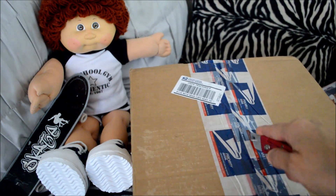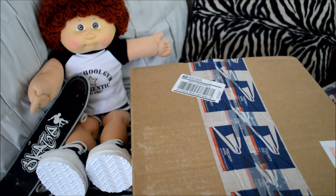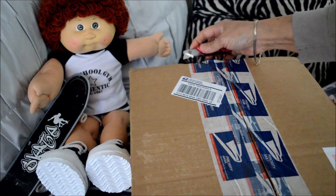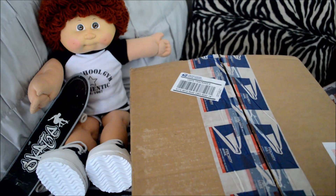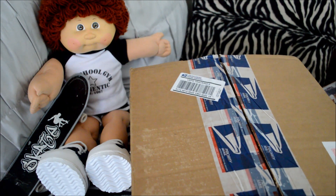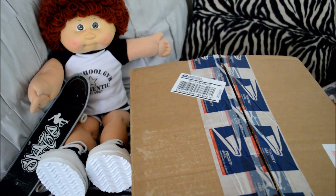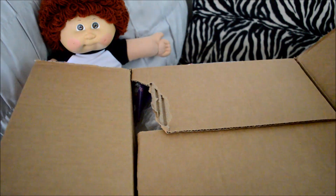Let's see. I am so excited to see her. It's a girl — a little Cabbage Patch princess. Ready? Are you ready, Mikey? Let's do it. Let's meet your little sister.